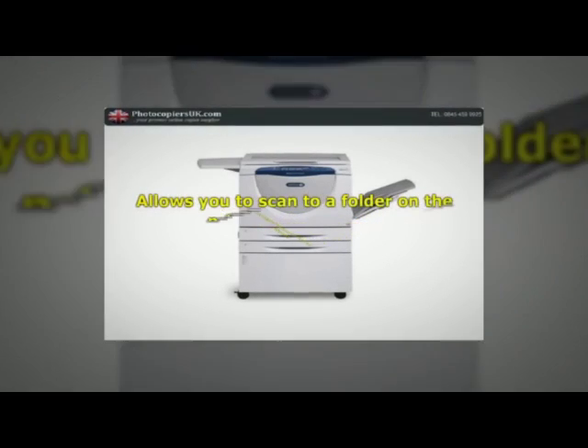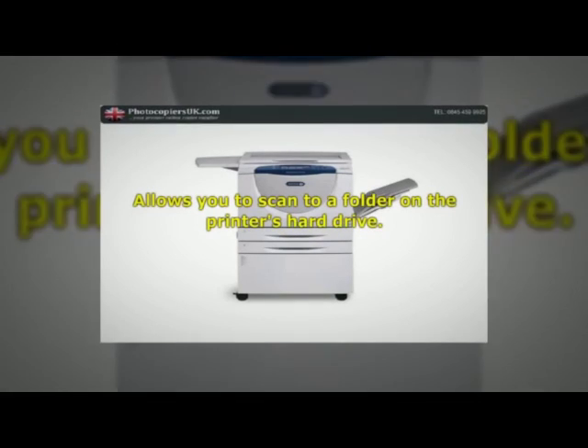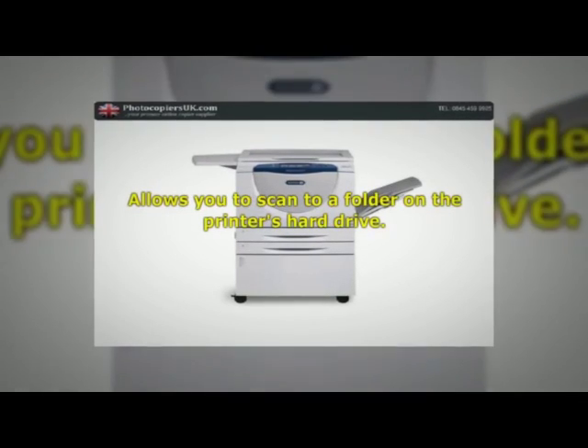Scan to mailbox allows you to scan to a folder on the printer's hard drive to reprint on demand or retrieve via web browser.